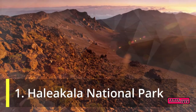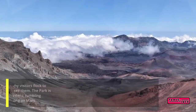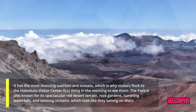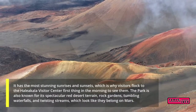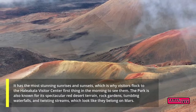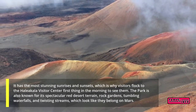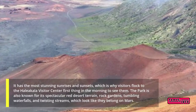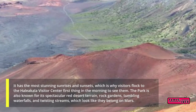1. Haleakala National Park. It has the most stunning sunrises and sunsets, which is why visitors flock to the Haleakala Visitor Center first thing in the morning to see them. The park is also known for its spectacular red desert terrain, rock gardens, tumbling waterfalls, and twisting streams, which look like they belong on Mars.